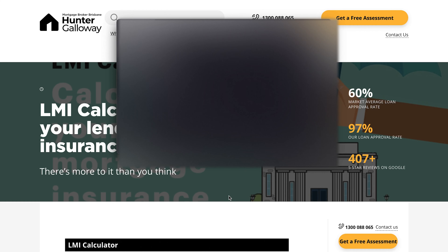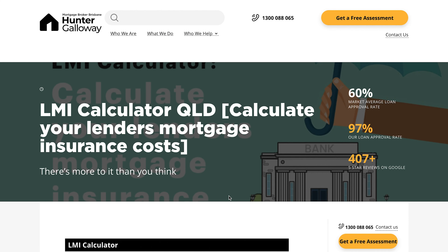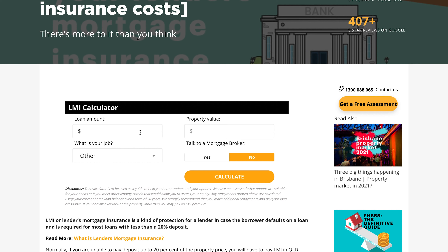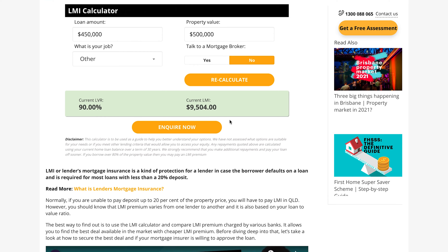How much can you save using the First Home Loan Deposit Scheme? You can check our LMI calculator on our website. For example, if you're buying a home for $500,000 and borrowing $450,000, you would be saving about $9,500 in lender's mortgage insurance. It's a pretty significant saving if you can get into the scheme.